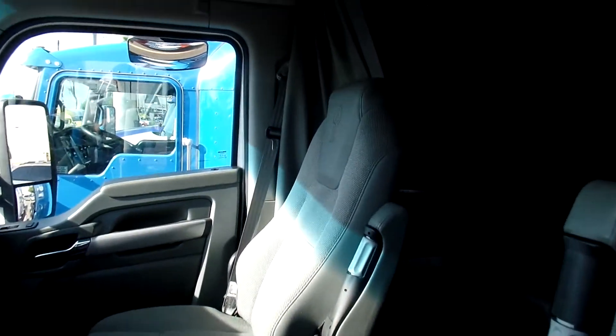Nice clean interior here. Lots of storage. Nice workstation area there. Double bunk. Upper windows here.